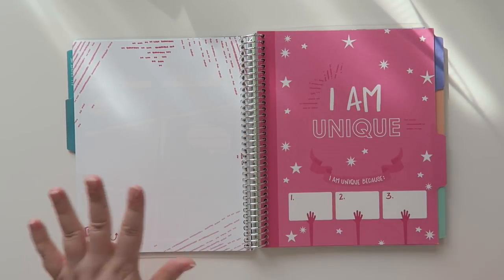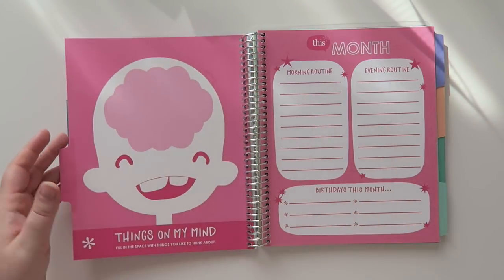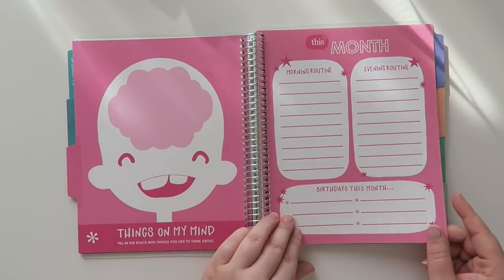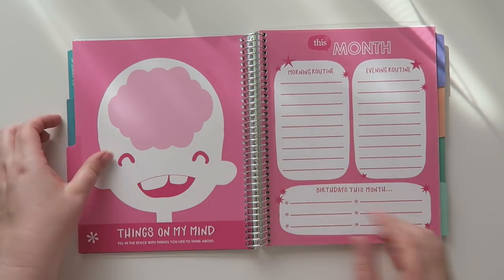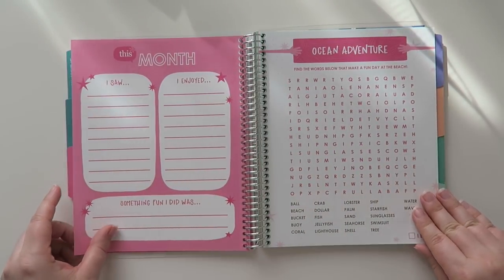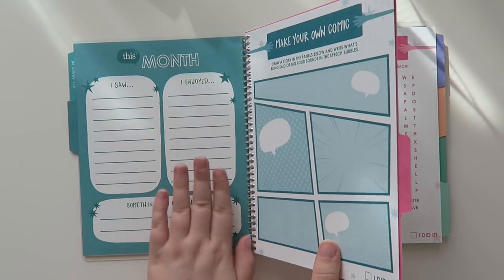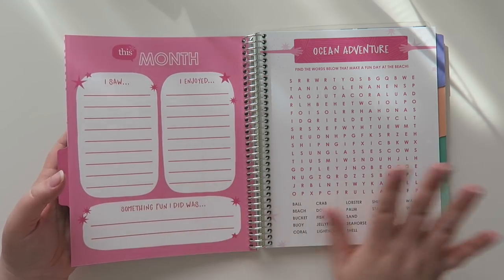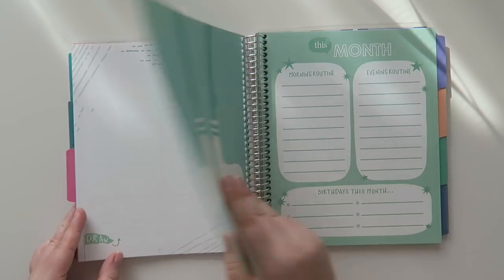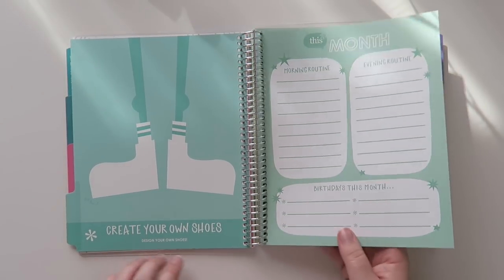I really like that it's guided. As a kid — and even as an adult — sometimes you look at these planners and you're like, 'I don't know what I'm going to do with this.' I really like that it's guided. The monthly activities are a little bit different each month. There's a 'things on my mind — draw a little something that's in your mind' page. The routines and birthdays page is the same each month, and there's a monthly recap at the end. Then we've got a little word find, a 'create your own shoes' activity, and then the third month has 'if I were a superhero.'